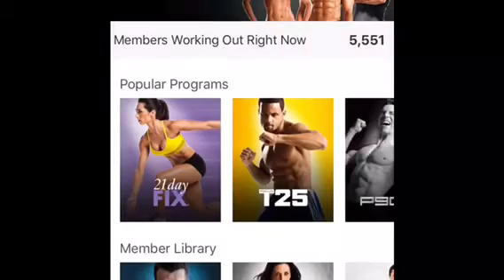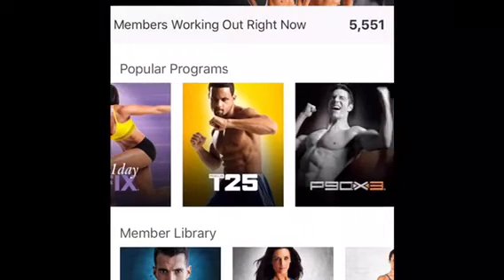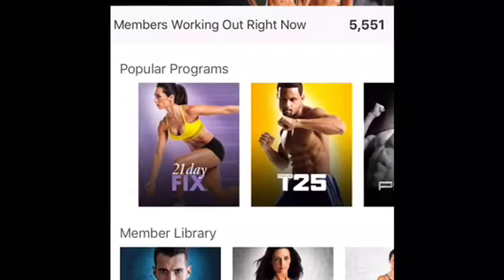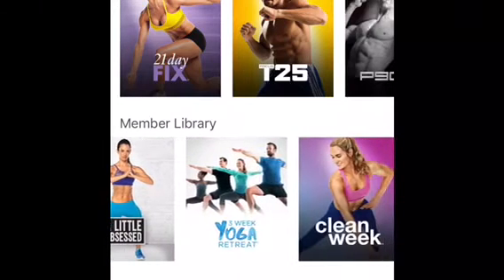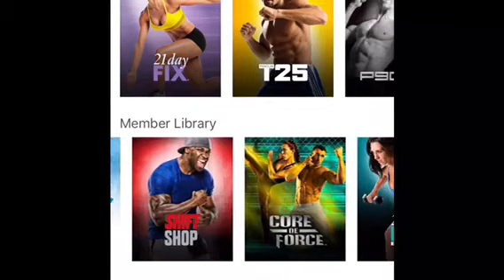There's tons of great features. So first, as you open up your app, you're going to notice a few things here as we scroll through. This is done on my phone so it might look a little bit different on a computer. Here are the most popular programs on top and as you scroll down, you're going to see your member library. Look at all of these programs.